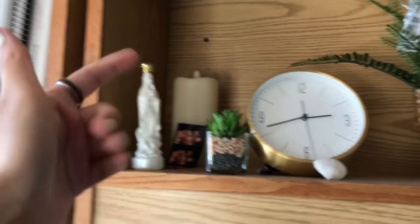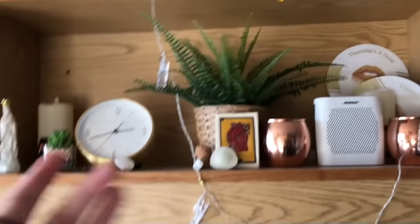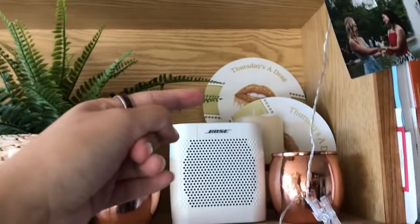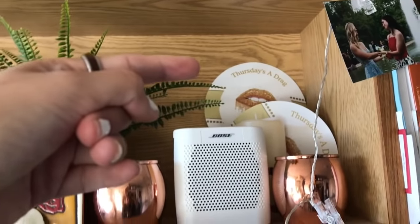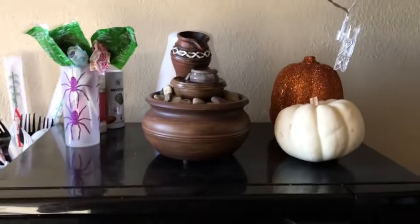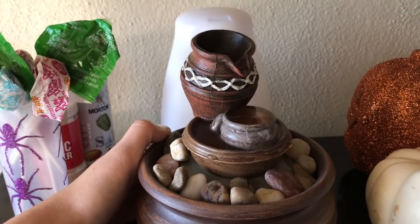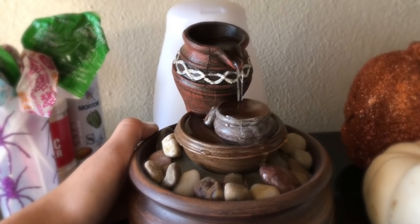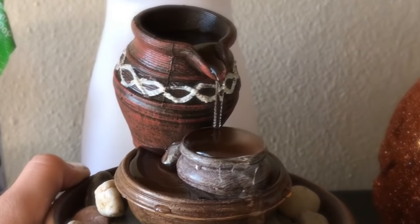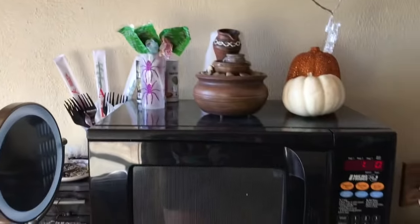I have a fake plant from Ikea and a cloth from Target. There's holy water too. And we did go to a drag show here and it was amazing. On top of our microwave we have a little fountain — it's so zen — and an essential oil diffuser that we never actually use.